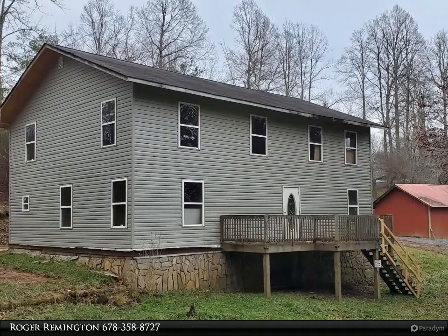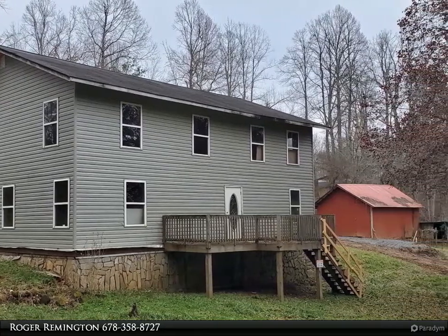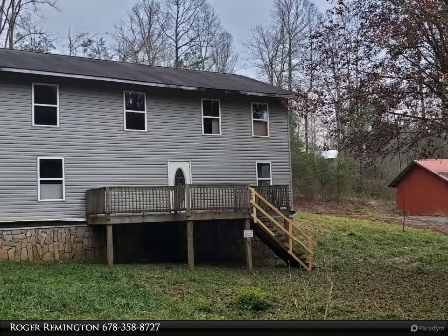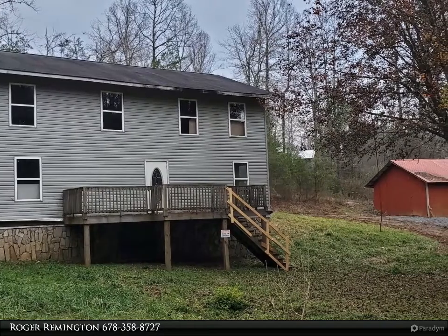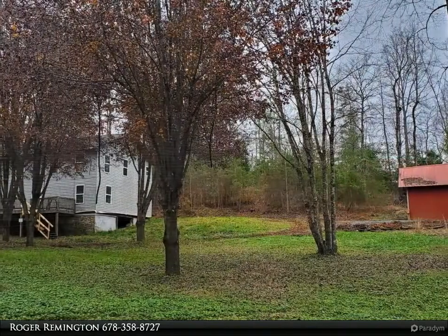This Coldwell Banker High Country Realty property video is presented by Roger Remington. This partially renovated home just needs your personal touches to make it your dream home. The 2,520 square foot home is framed with stairs and features three spacious bedrooms.